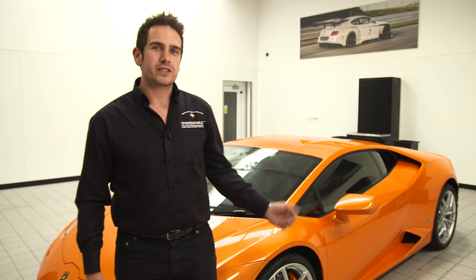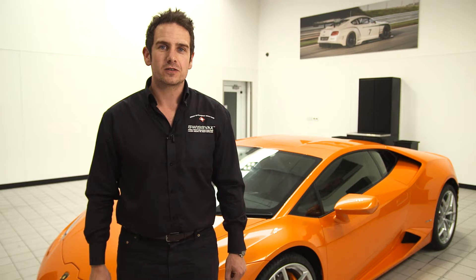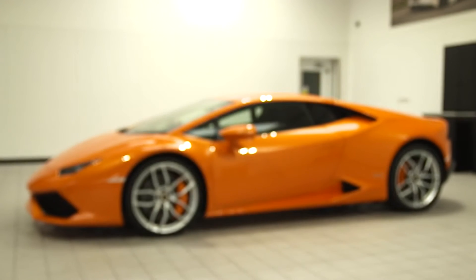We can already see the difference professional valeting has made to this vehicle, but our advice would always be to go a stage further and have premium Swissvax paint protection. This is your daily weapon against all those damaging elements and everyday dirt and grime.